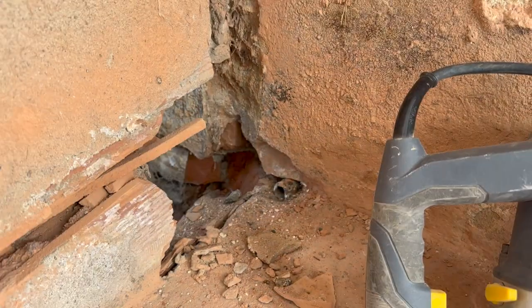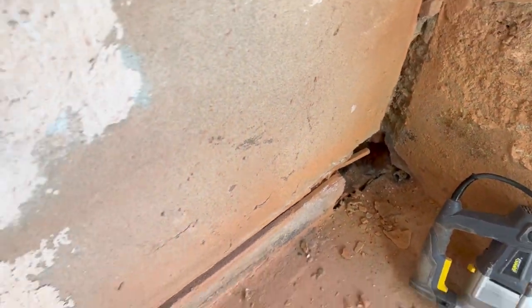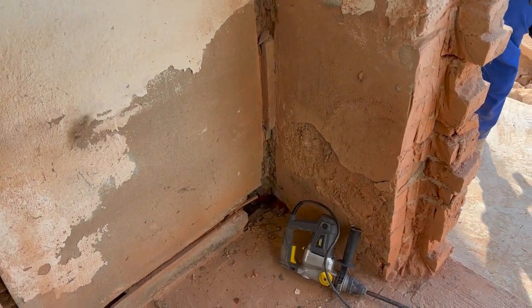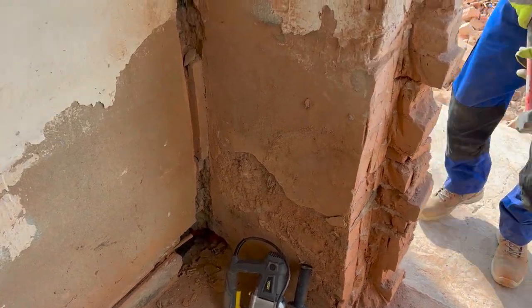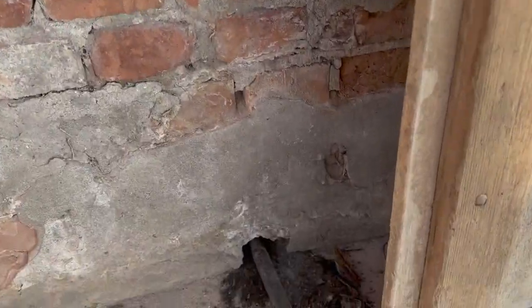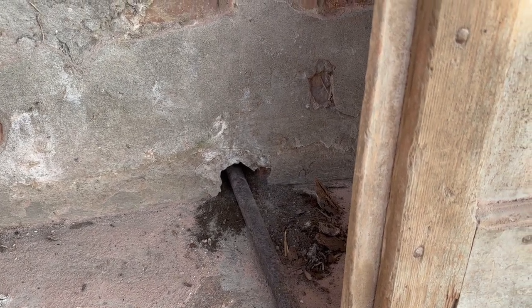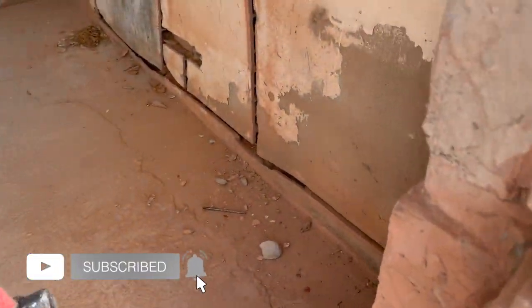A lot of times you get lucky. This is where we wanted to do the outgoing plumbing, so we can stop banging and making noise. We found an old hole right where we needed it, so basically our work was done. That's great news — that's less work for us.